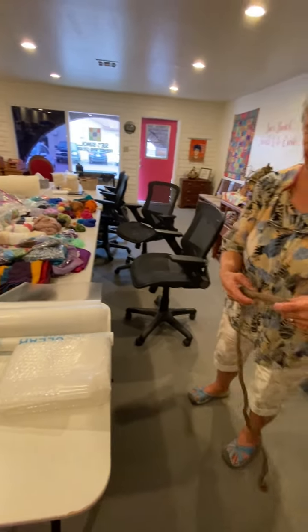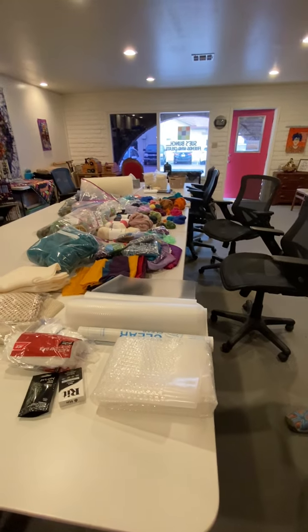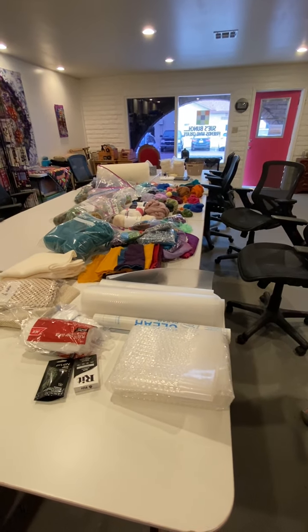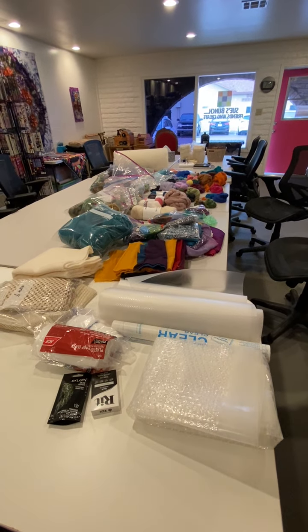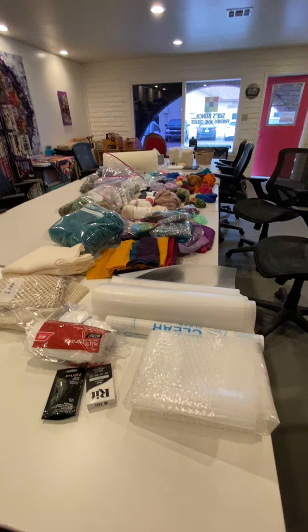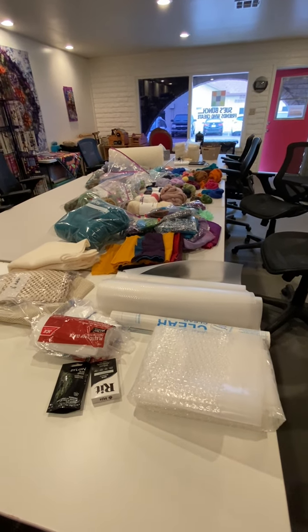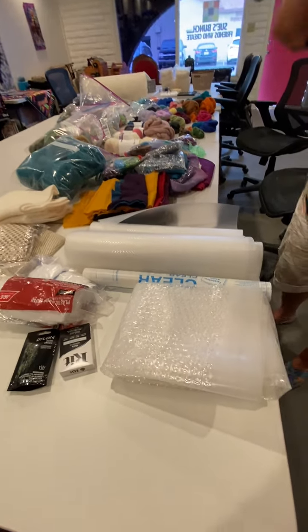Hi there, everybody. Claudia and I just went down into Phoenix to pick up some things that one of the gals who's a felter has decided to donate to our guild. Her name is Jan Eisen. Claudia and I have just been going through everything and I just want to make a video, so she's going to show you some of the stuff that's in here.